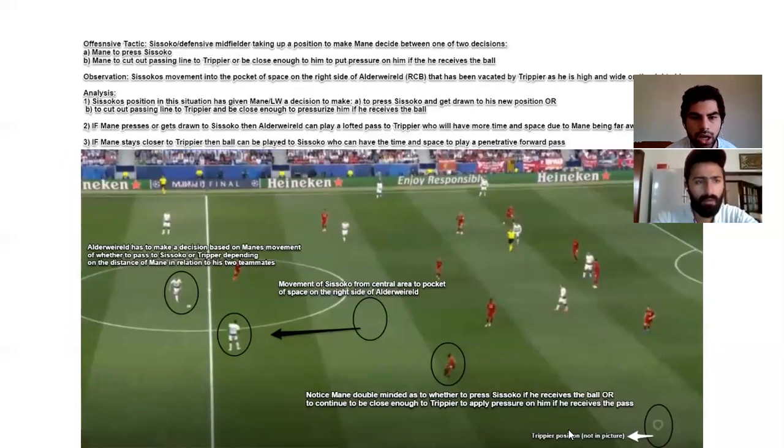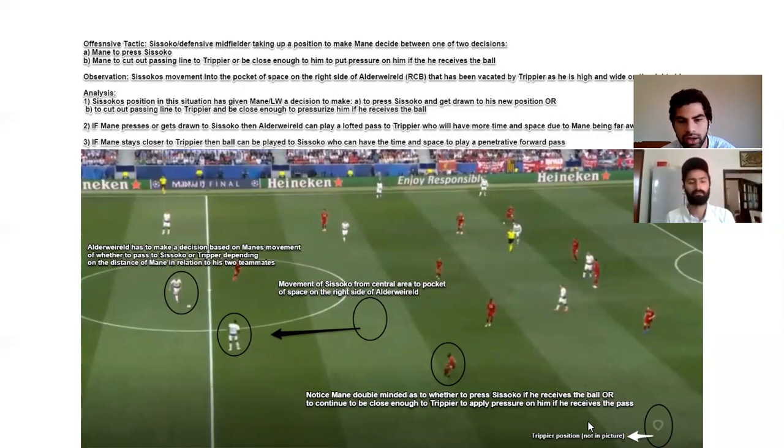In the next image we discuss Sissoko's position. Sissoko is the holding midfielder along with Harry Winks. Sissoko would usually start in a central position, but when Alderweireld had the ball, Sissoko would draw himself into a pocket of space nearby. The million-dollar question is why. What we analysed was that it was to give Mane a sort of headache — Mane is now thinking: should I go to Sissoko, or should I stay with Trippier? He's got a decision to make, and based on that decision, Tottenham's players can play the right pass in that moment.